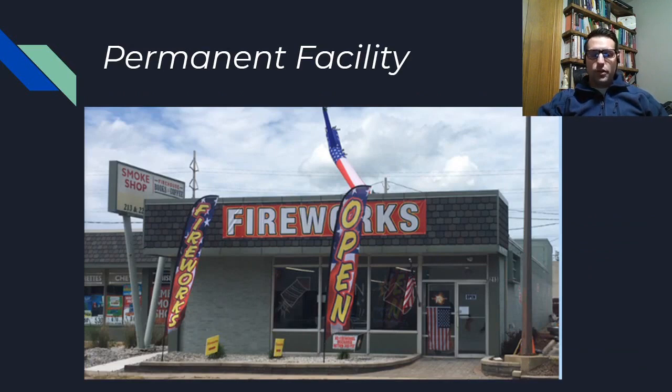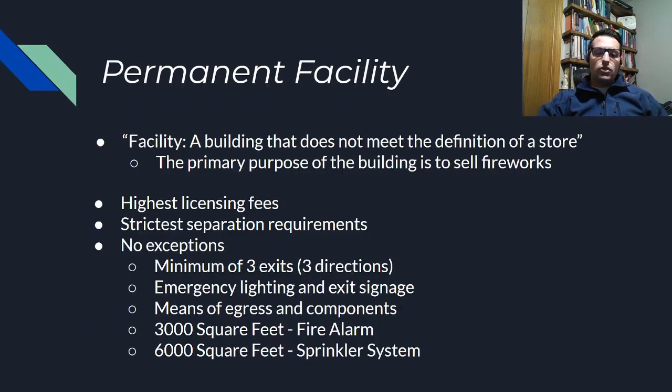The other type of permanent structure is called a permanent facility. These are your brick-and-mortar stores — a building that typically remains throughout the year as well, not something that just pops up during the season and is taken down. Its primary purpose is to sell fireworks. The definition we have for a permanent facility is a building that does not meet the definition of a store. If you look at the criteria required to be considered a store and any one of those points can't be met, your site is considered a permanent facility.